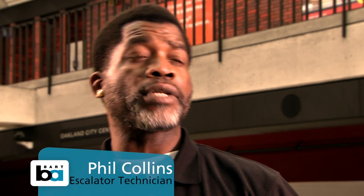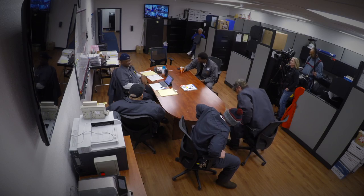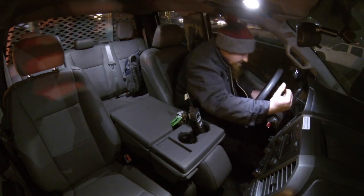At night, we generally handle trouble calls. If a unit goes out of service for whatever reason, we'll dispatch a person or two to go check it out. Every night and every trouble call is different. All right, let's roll.